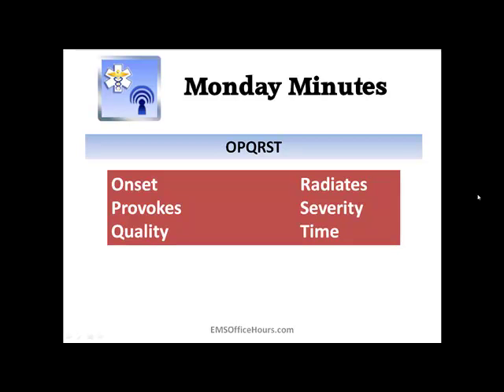A simple thing you can do on top of getting your SAMPLE history is getting the OPQRST history. These are the things you can tell the paramedics that will help them. Onset: what was the patient doing when these signs and symptoms started? Was it sudden or was it gradual? Provocation: is there anything that makes the chest pain better or worse — breathing in, breathing out, moving, stretching, touching it?